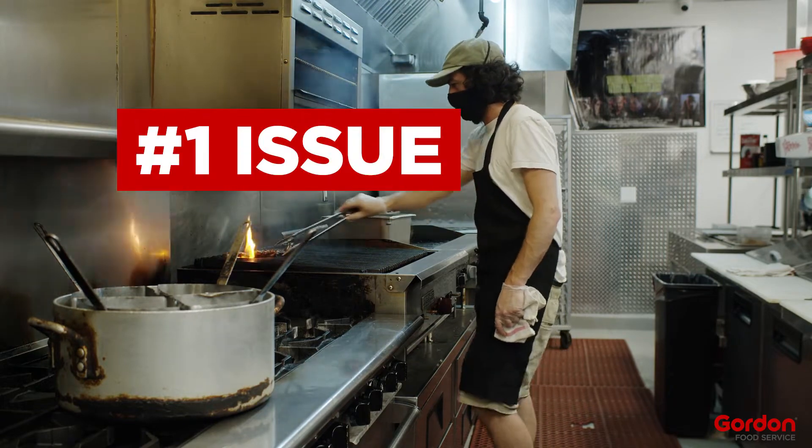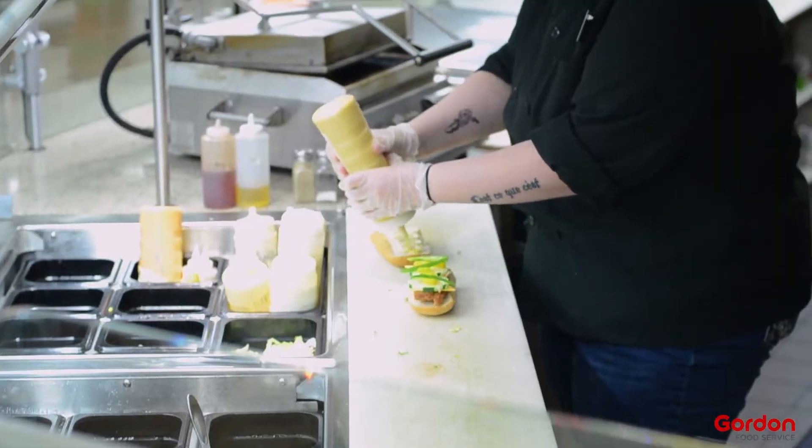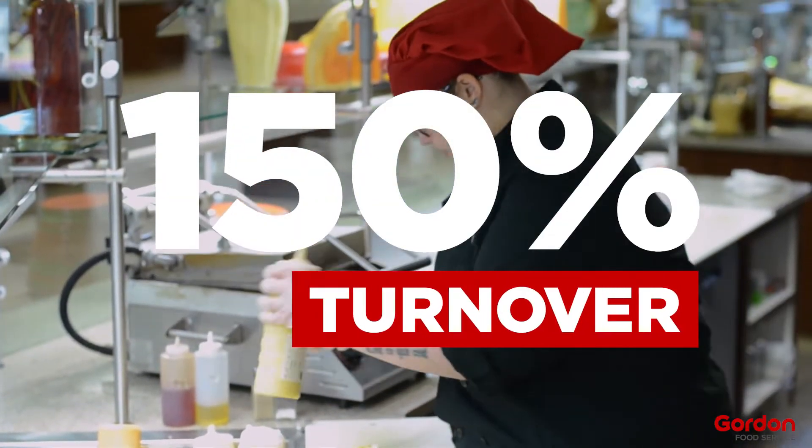The number one issue facing the restaurant industry today is labor. Through the pandemic, the industry saw a 150% turnover in labor. Restaurants simply cannot survive like this.